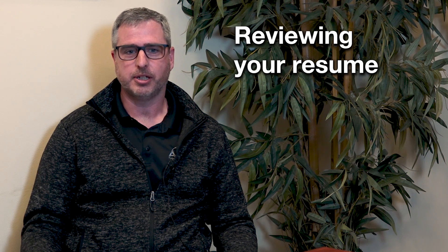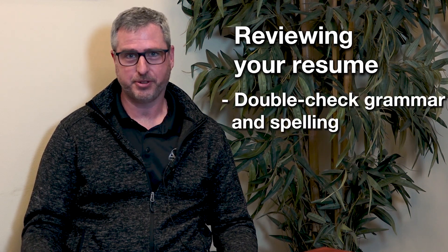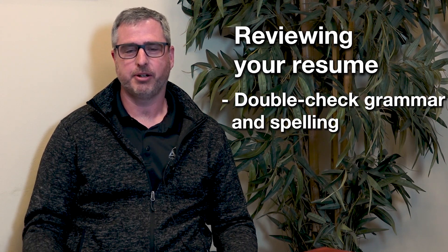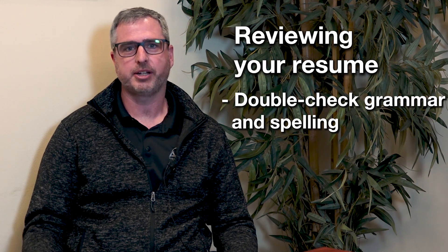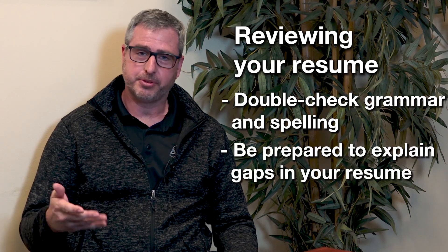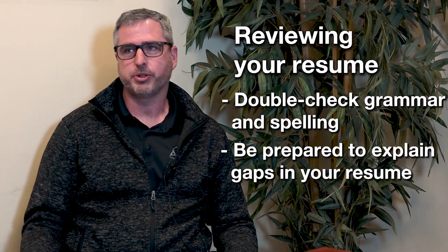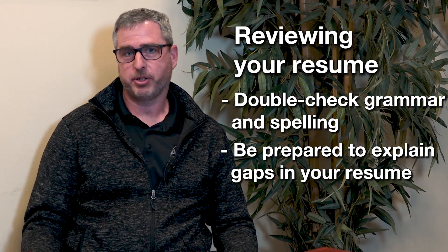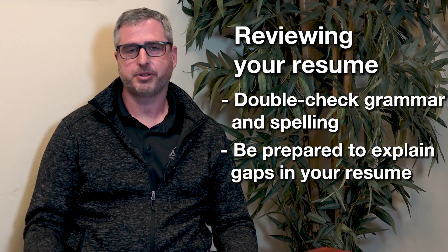Some of the things I look for are obvious things like grammar and spelling. If you have grammar and spelling errors in your resume, that's giving me an indication that you're not really paying attention to detail, and that'll be a red flag for me. Another thing is if there are gaps between jobs or between experiences on your resume, I'll ask you about those gaps — what were you doing between those two jobs, or why did you take a break from school? Be prepared to answer that question.